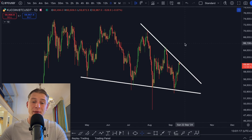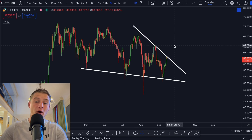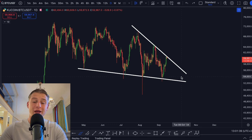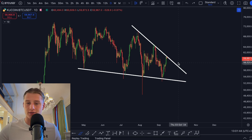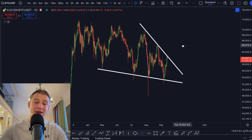You could approach this pattern as Bitcoin potentially creating a symmetrical triangle, or as Bitcoin creating a falling wedge pattern. Zooming out, you can see Bitcoin is creating a downward sloping support line and a downward sloping resistance line. The market is getting squeezed because the lows are getting less exponential and the highs are getting less exponential as well. At some point we're going to see the breakout, and whenever that breakout happens on this chart we're going to see massive price targets reached somewhere around $72,000.